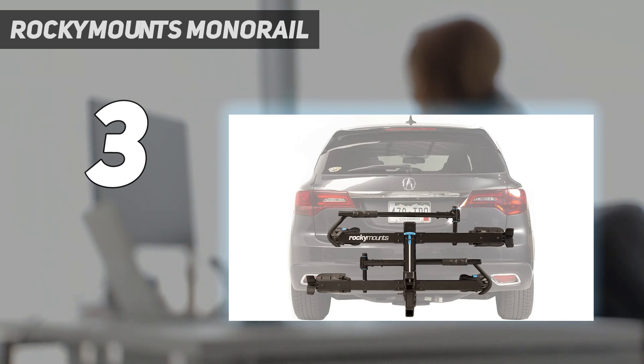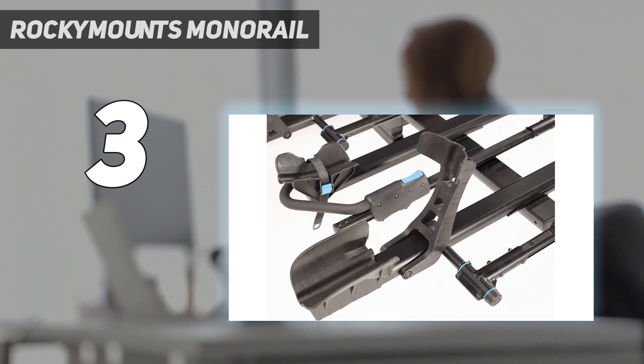The Quad Sherpa 2.0 is a little more expensive, but also an excellent rack to consider.